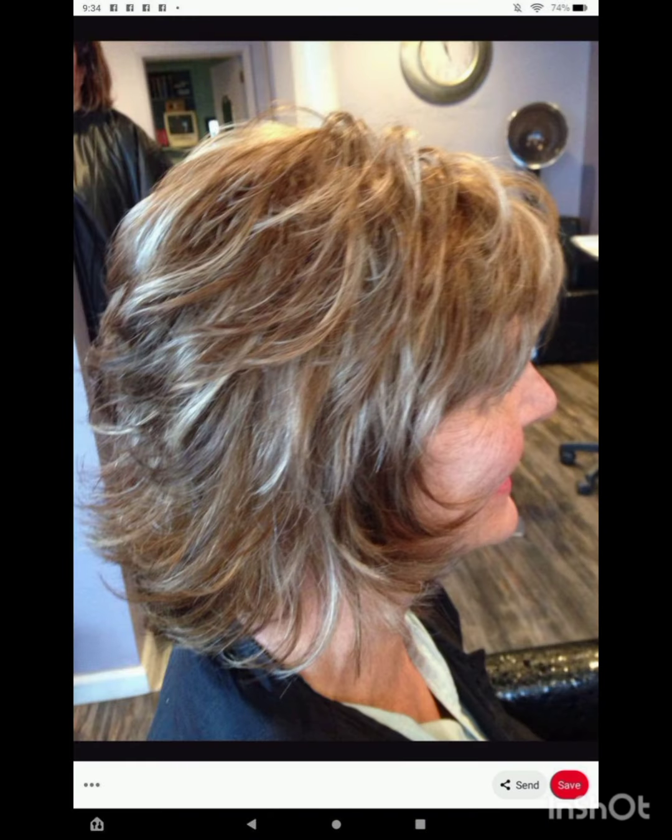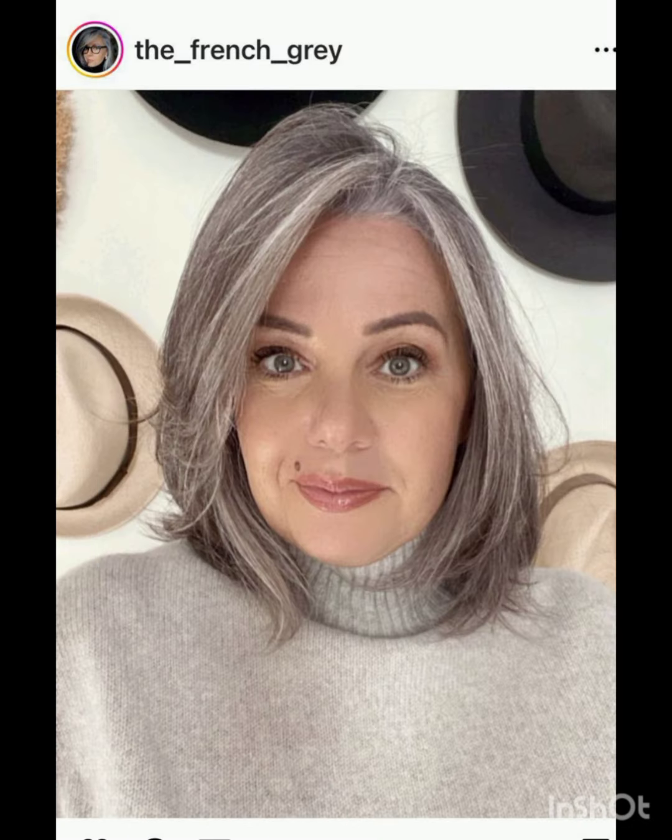Pixie cuts can be enhanced with various accessories to add flair and personality. Consider trying headbands, hair clips or bobby pins, scarves and headbands, or statement earrings. Choose thin headbands to keep hair off your face or add a pop of color. Use stylish clips or pins to create different looks.